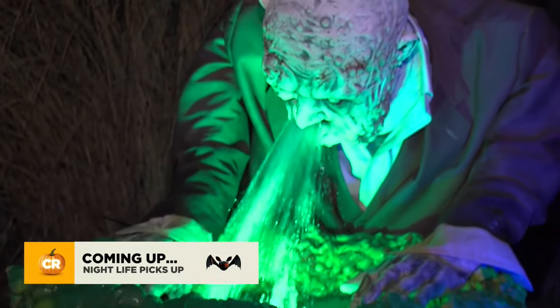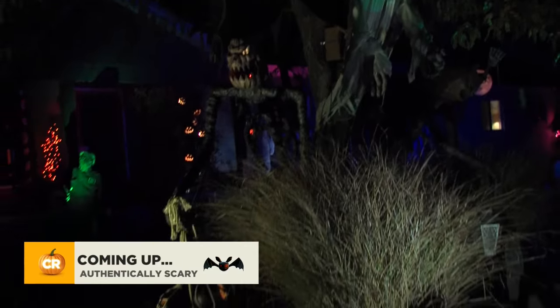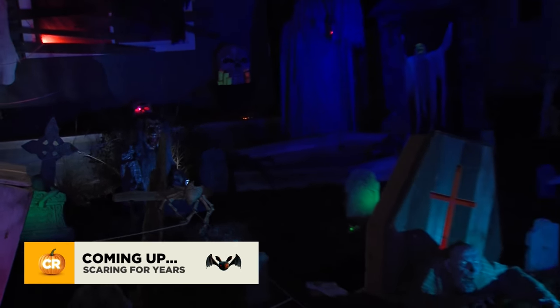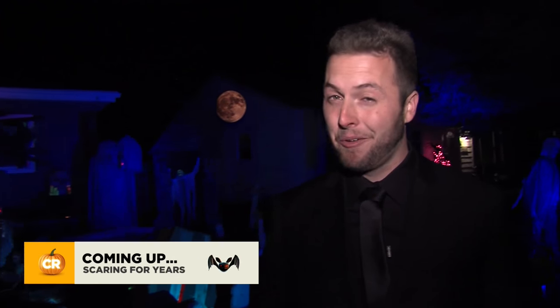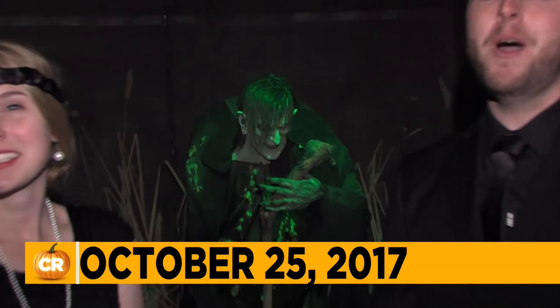Coming up on the Cash Rendezvous Halloween Special: we'll take you to a bar in Logan where you can get drinks, show you nice off-the-shelf decorations and what one man did with what was already in his yard. We'll show you an impressive display with a rich family history. In his very first start for the Aggies, he became the Mountain West Player of the Week. Do you need to be bundled up this week? We're cooking up something — and so is she — next on our Cash Rendezvous Halloween Special.